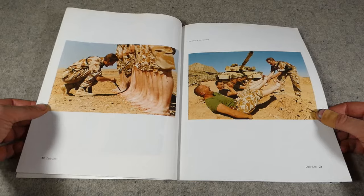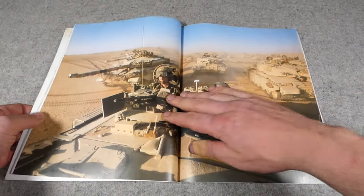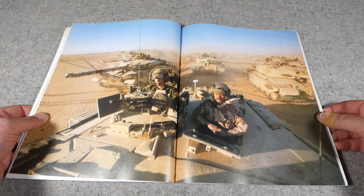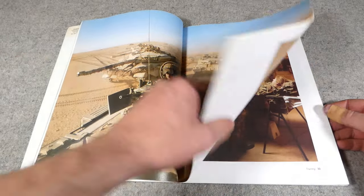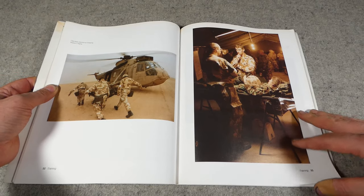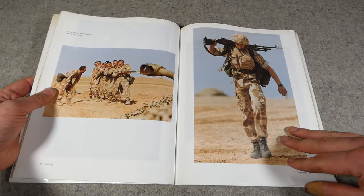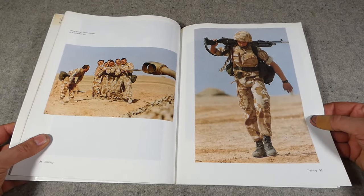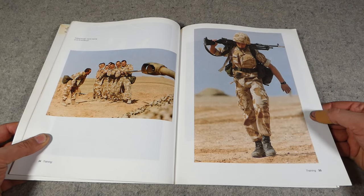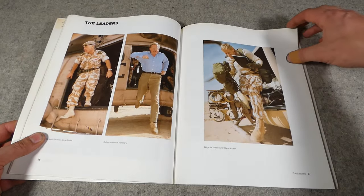Looking through: foot inspection, and again another full-spread photograph — the Challengers forming up for training in the desert. Skipping further forward to the training section, the photographs speak for themselves. Fantastically detailed, lovely clear images; the photography itself is excellent and the photographs are very well reproduced and printed in this book.